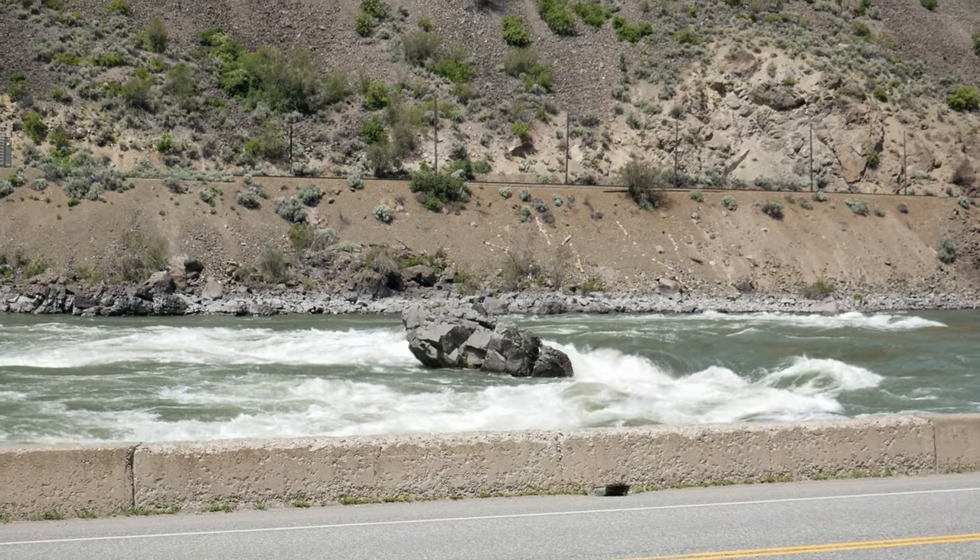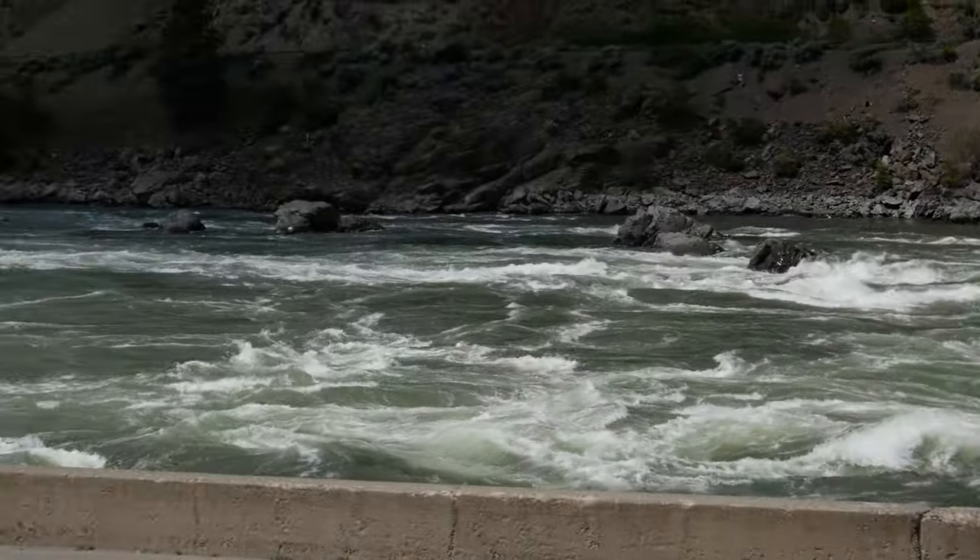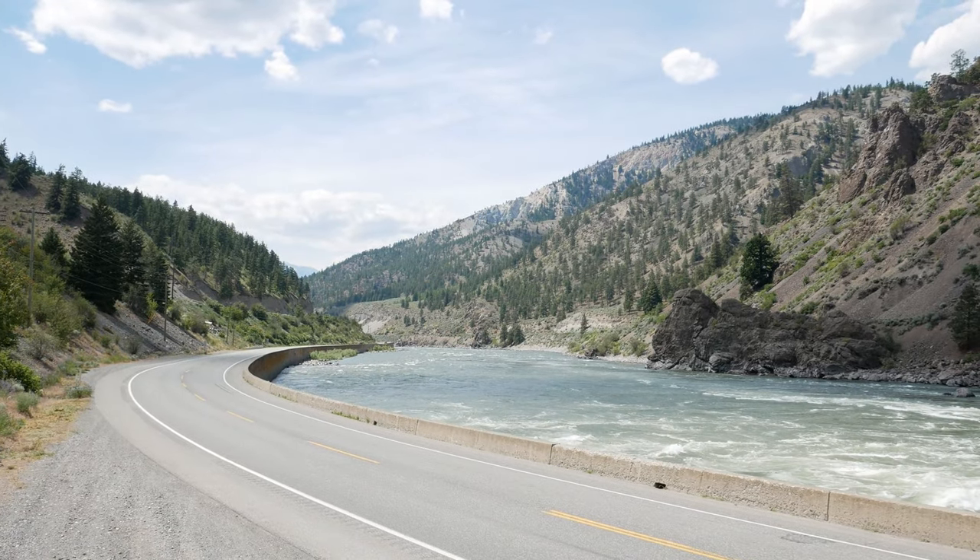We're about 10 kilometers up from Skihist Provincial Park and this is Frog Rock — a huge rock in the middle of the Nicola River that acts as a depth indicator, letting you know how high the river is flowing. It's springtime and it's flowing fairly high right now, so you can see it's quite the torrent.